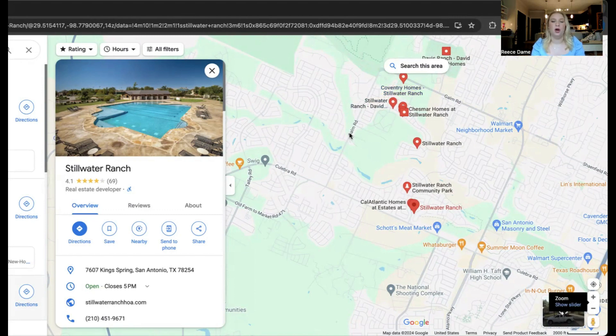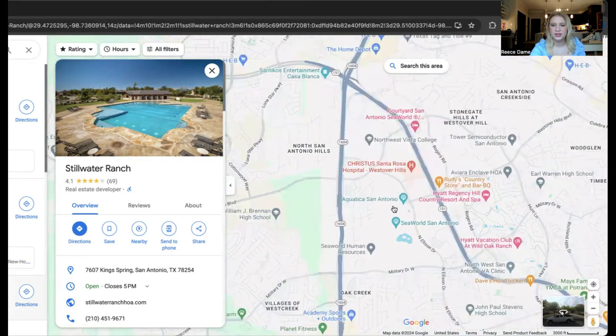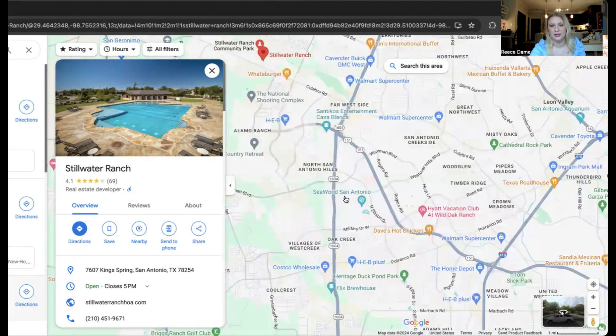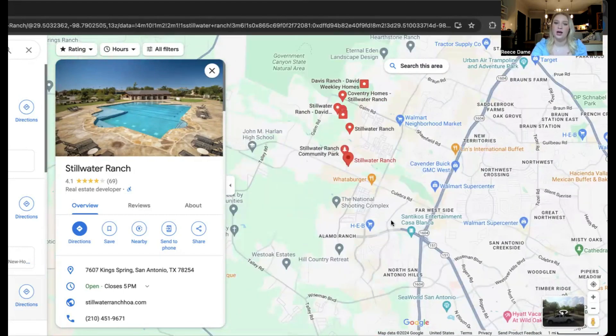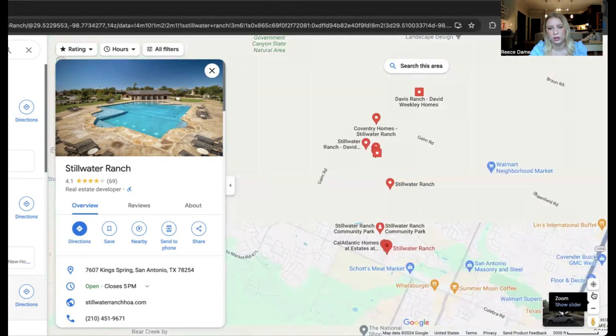In terms of location and proximity to other things, we have our Whataburger — classic Texas. There's also a Walmart, which is going to be your closest grocery store, and a CVS right nearby. SeaWorld is literally about a 10-minute distance. Six Flags is not that far either. You can also get to La Cantera and The Rim within about 20 minutes. And if Walmart is just not your vibe, we do have our HEB down closer to Alamo Ranch. In terms of schools, we have John Jay and Harlan High School, and Evelyn Scarborough Elementary School — if you're living in the planned community, kids could walk to school or ride their bikes.